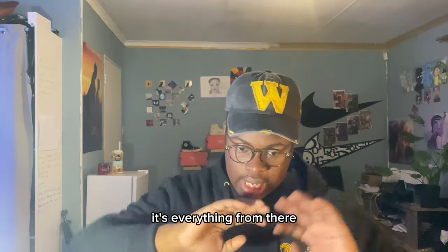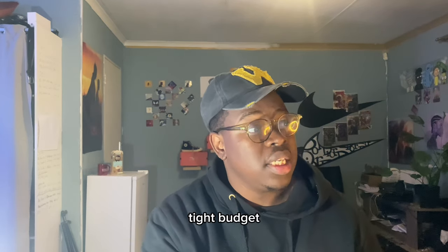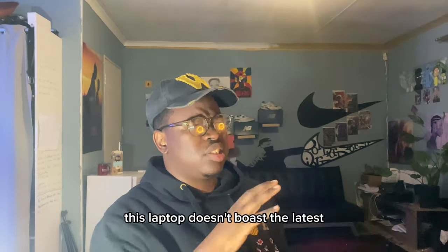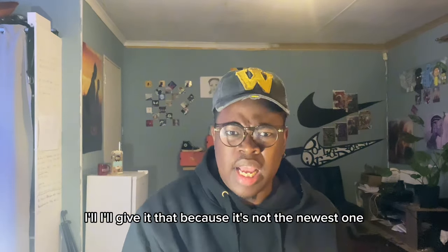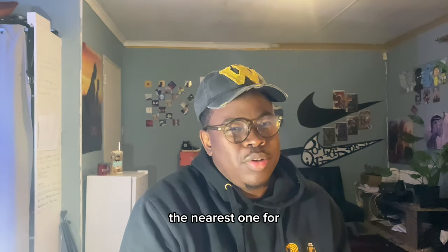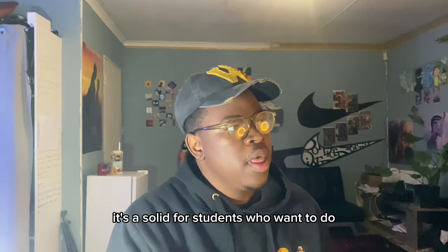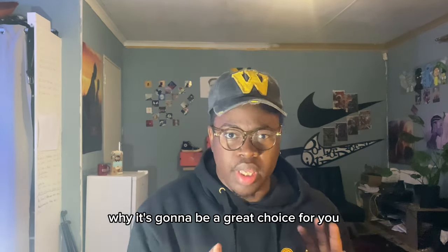We're going to start with what I have here on tight budget, which is the Dell Latitude E5470. This laptop doesn't boast the latest bells and whistles, but it's a solid workhorse. It's not the newest one, but you can't expect the newest one for the price that it is. It's a solid choice for students who want to do accounting, so we'll dive into why it's going to be a great choice for you.